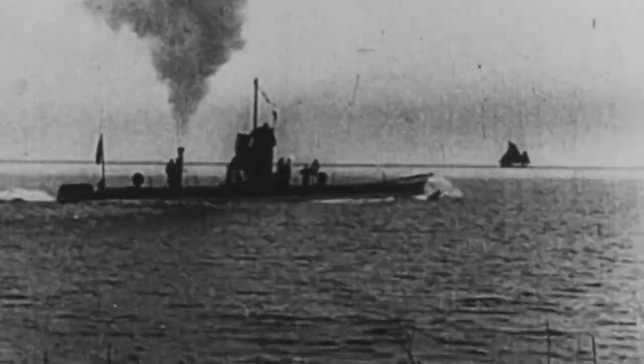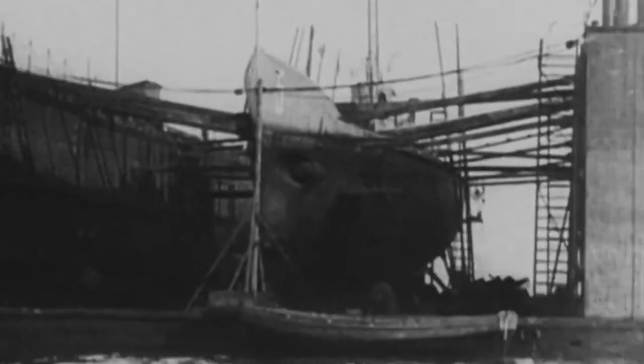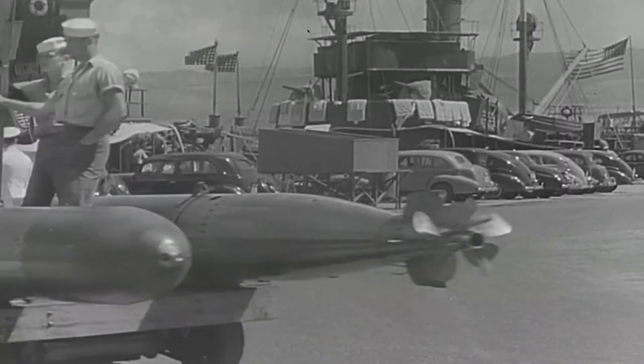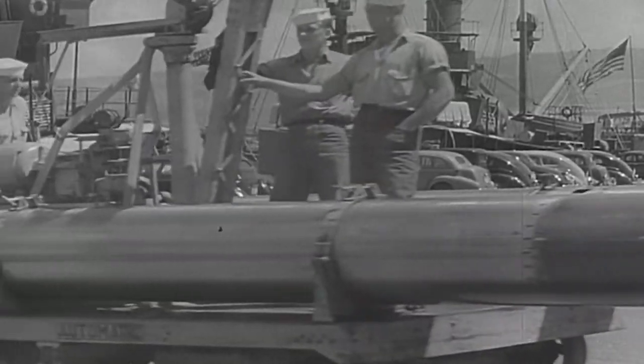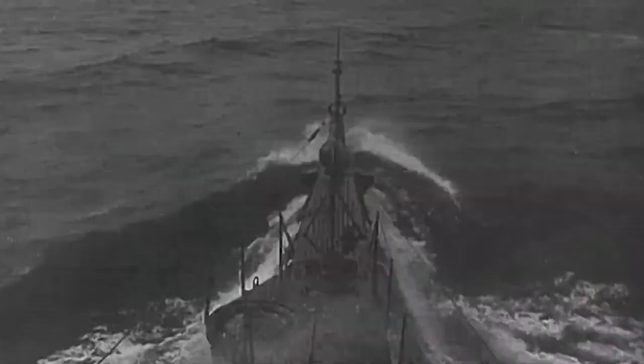The successful operations of German submarines during World War I demonstrated the high efficiency of submarines and thus drastically changed the nature of naval warfare. After the war, the United States studied and adopted the experience gained from Europe and began designing and building submarines to operate in the Atlantic Ocean.